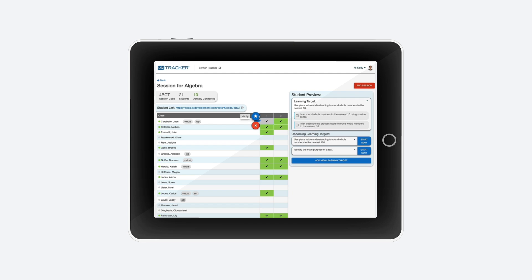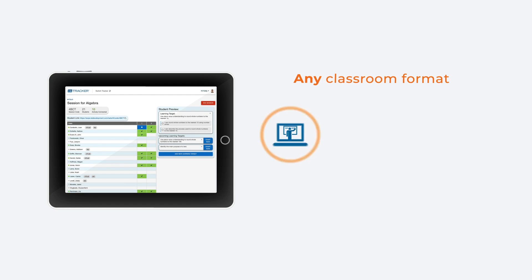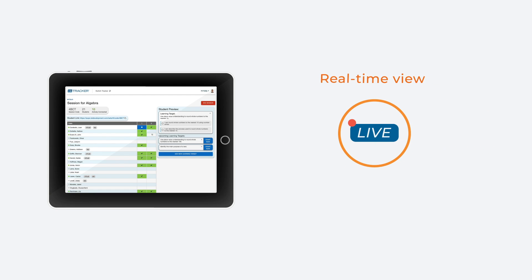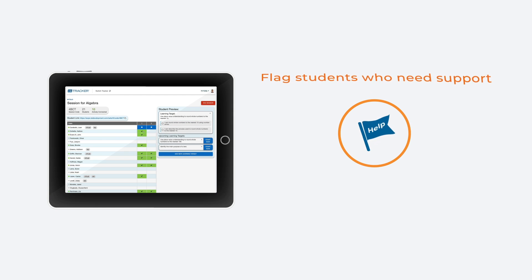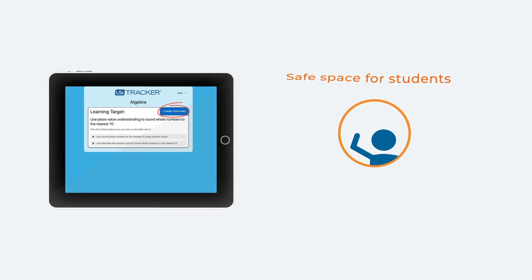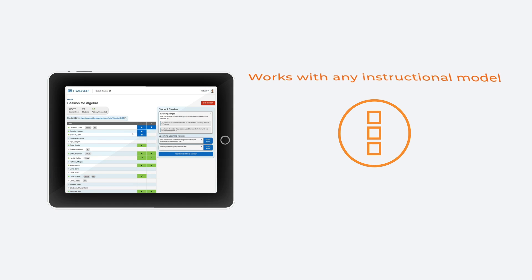The Student Evidence Tracker is designed for any classroom format — remote, hybrid, or brick and mortar. It gives teachers a real-time view of who's learning and who's not, allows teachers to flag which students need additional support, provides a safe space for students to express learning difficulties, and works with any instructional model.